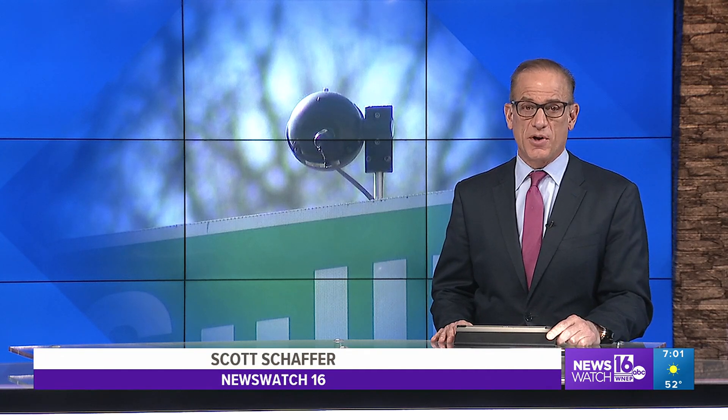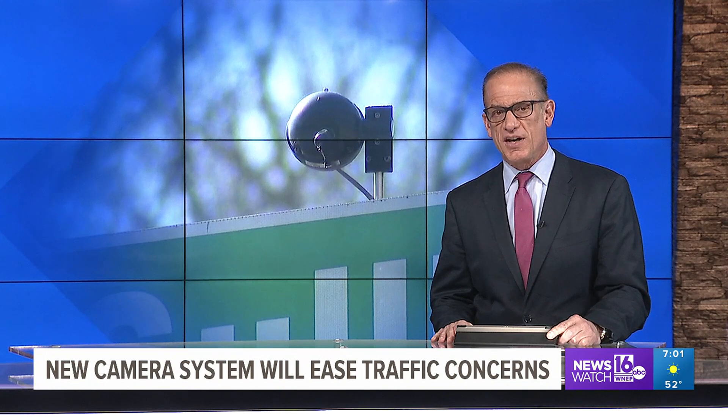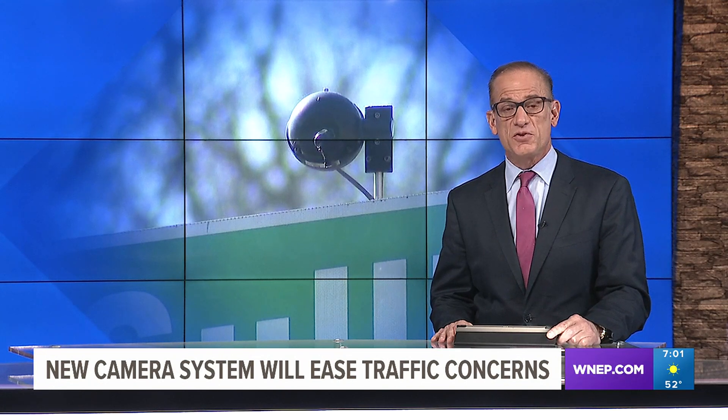In the Poconos, work is underway to upgrade a series of cameras at several congested intersections. As Newswatch 16's Amanda Eustace shows us, it's all to help improve the flow of traffic during the busiest times of the day.